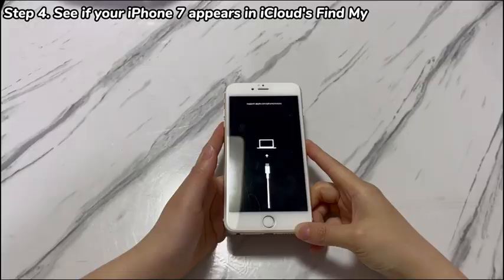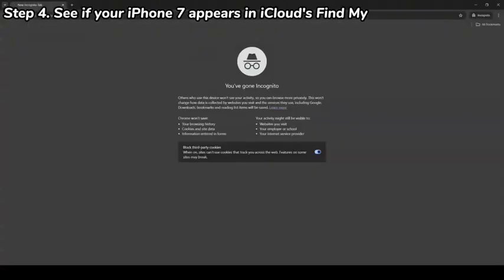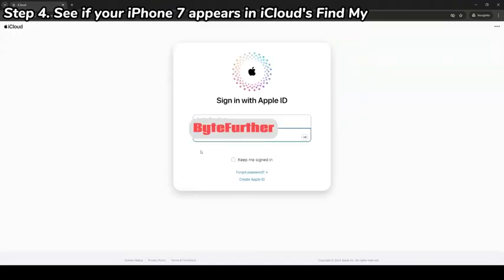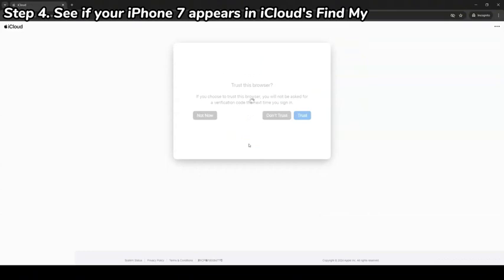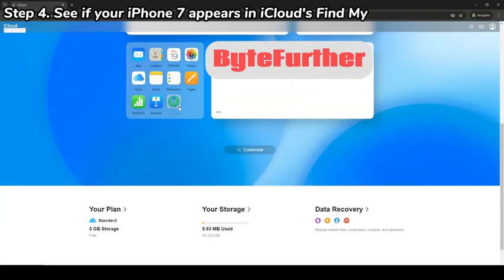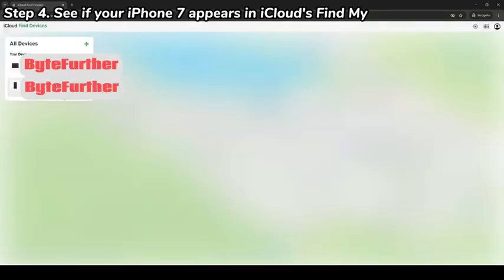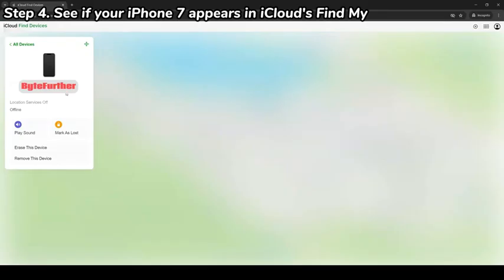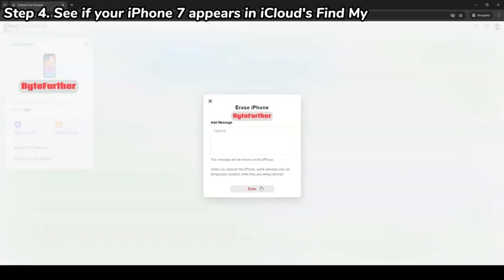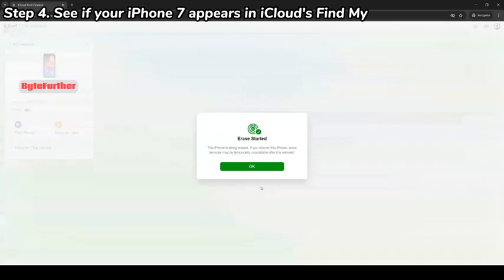Open any browser and visit iCloud.com. Enter the Apple ID and password linked to your iPhone 7. If asked, put in the two-factor verification code, which will show up on another Apple device linked with the same Apple account. After you enter iCloud's homepage, scroll down a little bit to find and select the Find My or Find iPhone option. Next, search and find your iPhone 7 that won't leave recovery mode. Then choose Erase This Device and hit the Erase option again to trigger the reset. If everything goes well, you should take iPhone 7 off recovery mode.